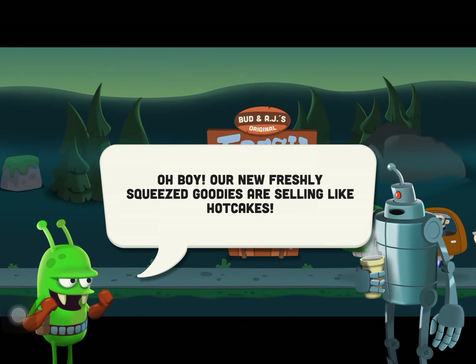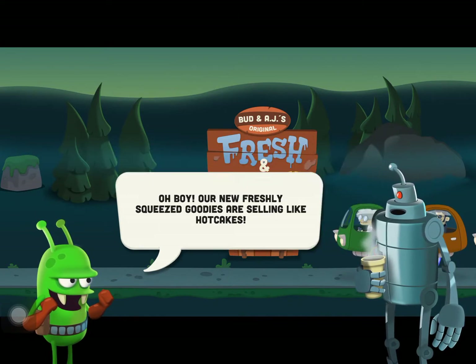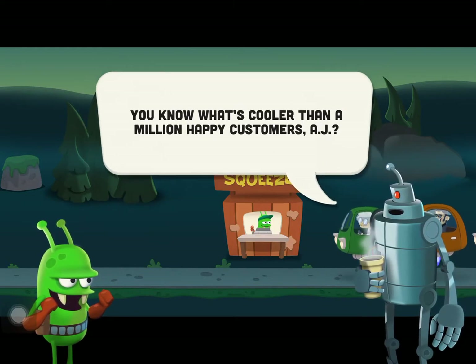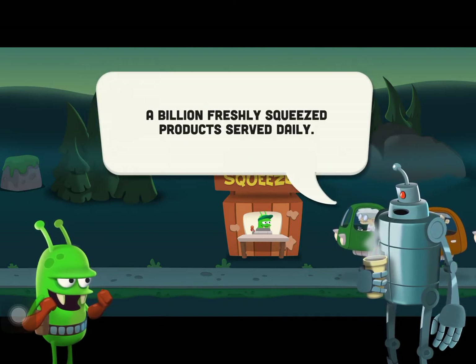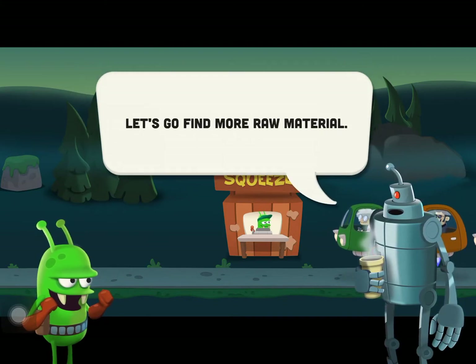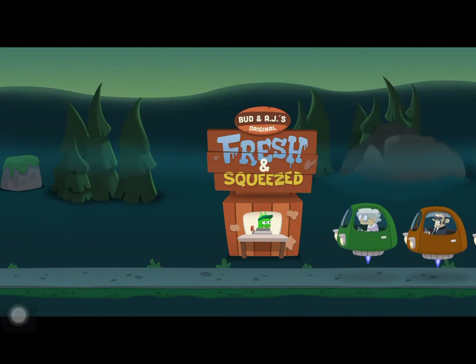You get some juice and the game says our freshly squeezed goodies are selling like hot cakes. If we're going to make a new batch we're going to need more ingredients. The goal is a billion freshly squeezed products served daily — let's go find more raw material. I can see where this is going.